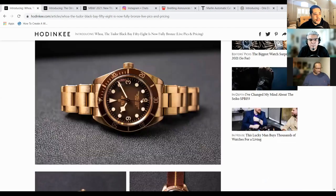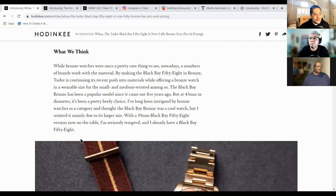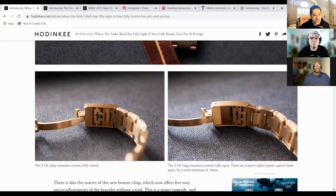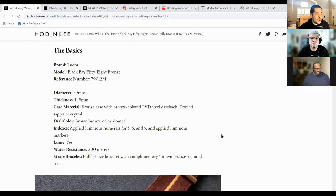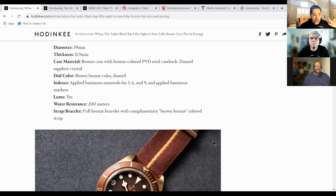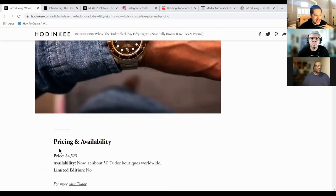I wouldn't buy this for myself, but I could appreciate what Tudor did. I'm always very curious what Tudor releases, just because they — here you can see the on-the-fly adjustment — I love what they do as opposed to Rolex, where they're really scared and very tactical. Tudor just kind of comes out swinging and says, we're just going to do this. So we saw the silver, and I would have picked the silver, but they didn't include a silver bracelet. I'd rather pick the bronze because they went all out.